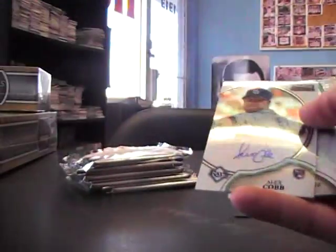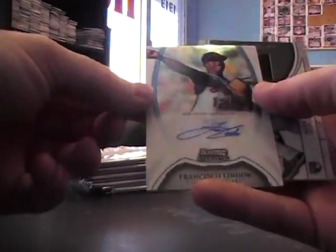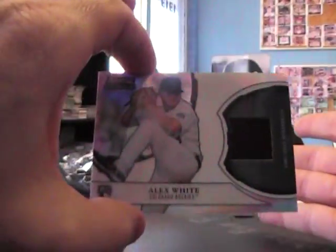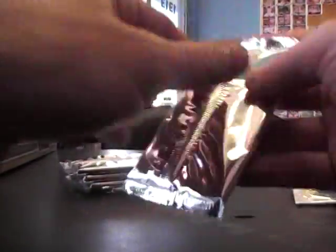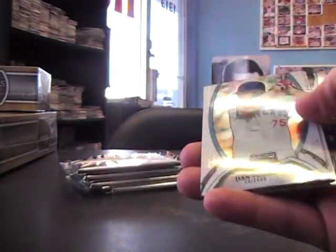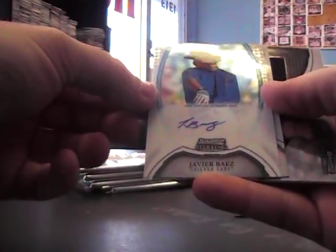We'll go jerseys there. We have Brett Jackson, Alex Cobb autograph, Francisco Lindor autograph, and Alex White jersey, Chance Ruffin.